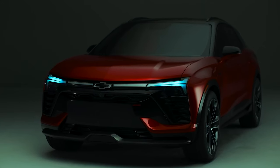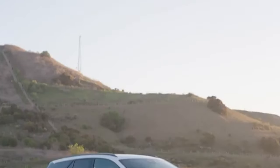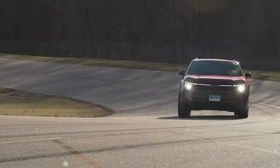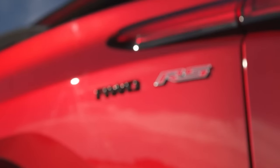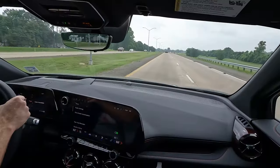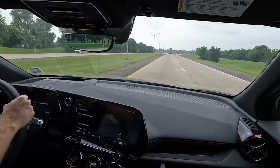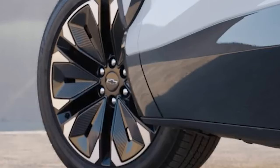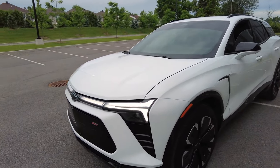Besides the powerful SS, three other variants are more affordable and less powerful, catering to a broader audience. The Blazer EV is built on General Motors' Ultium battery technology, promising impressive performance. Notably, the RS trim offers the best range, with Chevy claiming it can travel up to 324 miles on a single charge. This blend of power, efficiency, and versatility makes the Blazer EV a compelling option in the evolving electric vehicle market.